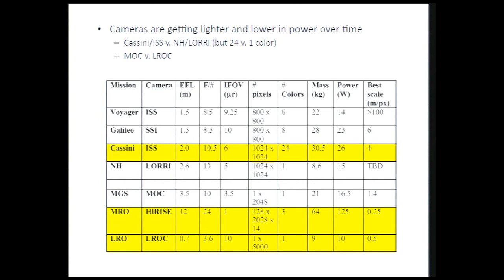Looking at this chart again, you can argue that cameras are getting lighter and lower in power over time. Comparing Cassini to New Horizons, even if you added a filter wheel to New Horizons, it wouldn't come close to Cassini. Likewise with Mach versus LROC — so that's a good trend.